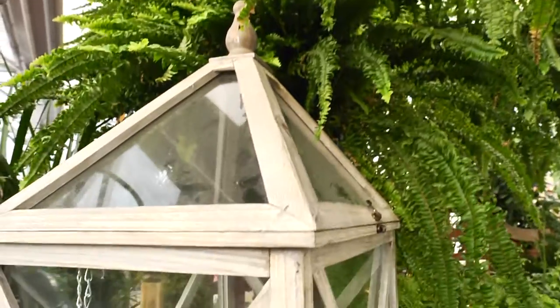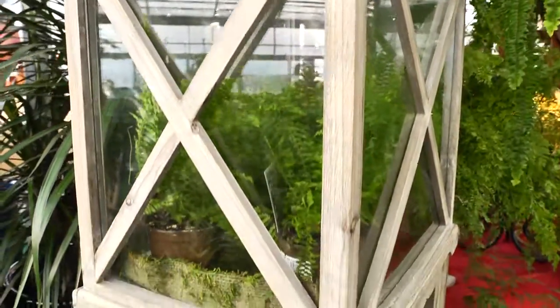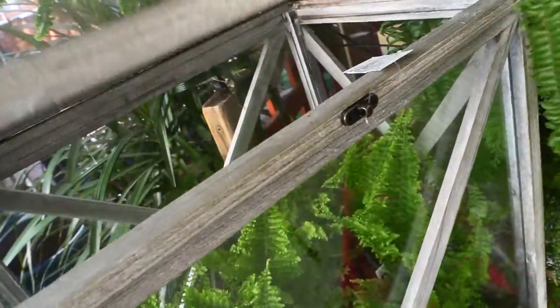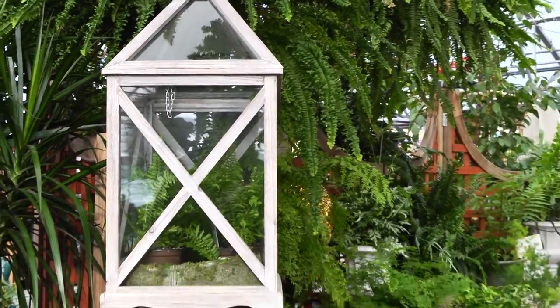For their homes and gardens, the Wardian case was invented — a controlled environment like a small greenhouse or terrarium to keep ferns alive in Victorian homes, protecting them from pollution, variable temperatures, and low light.